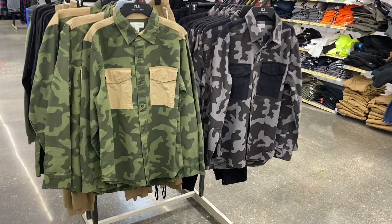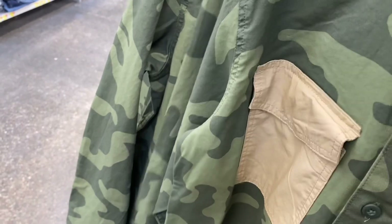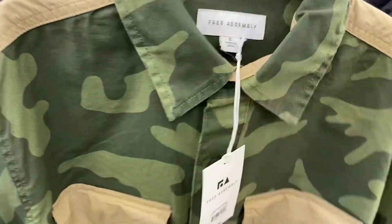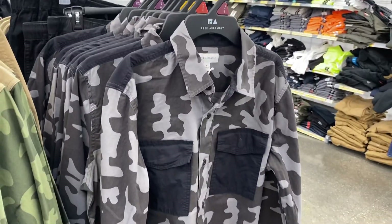These are so cool — they're Free Assembly. Not all Walmarts carry Free Assembly though. I'm trying to find the price on it. It's only $28, so it's not bad. It's still cheaper than if you're going to go to the mall.